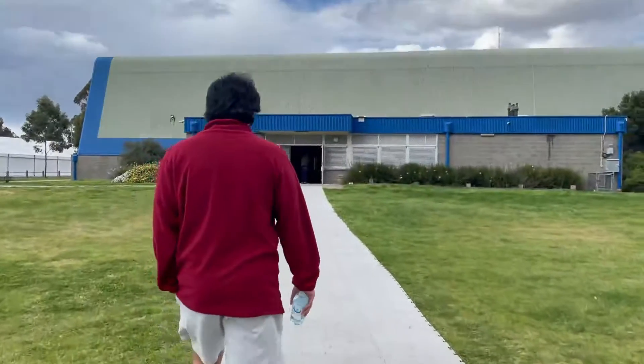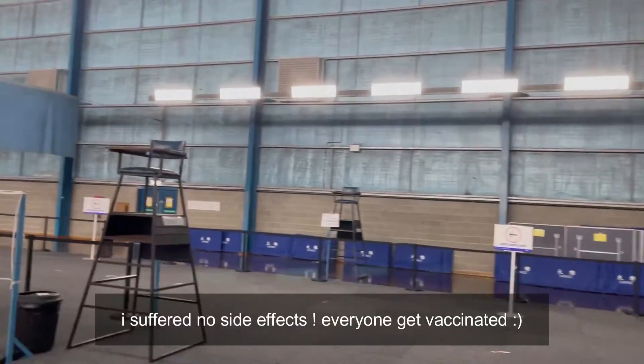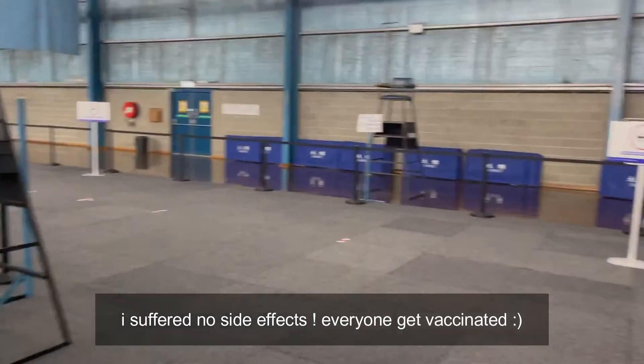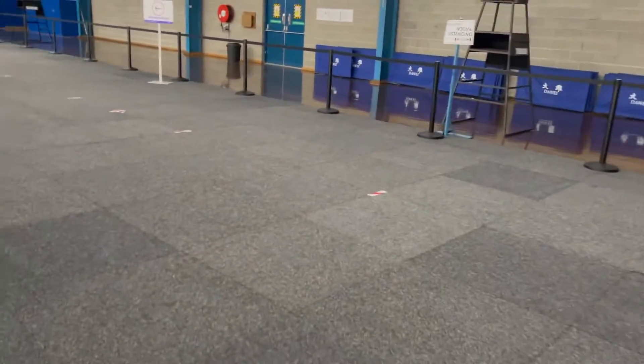Why is it mats? So funky. Look at this — my old badminton place. Oh my god, it's so big, it's so different.